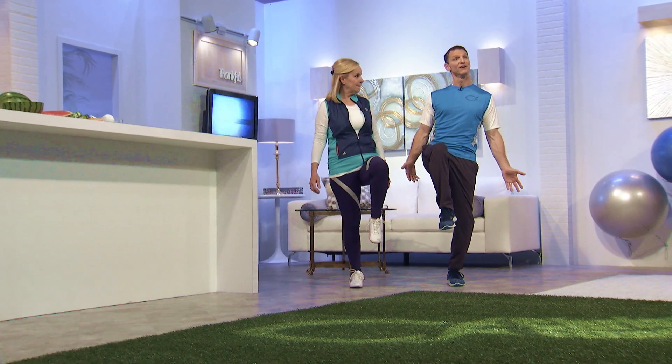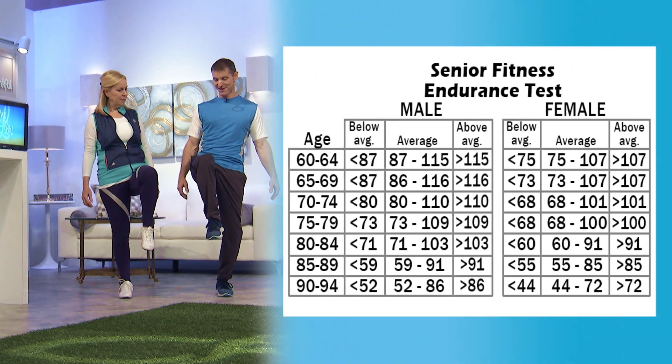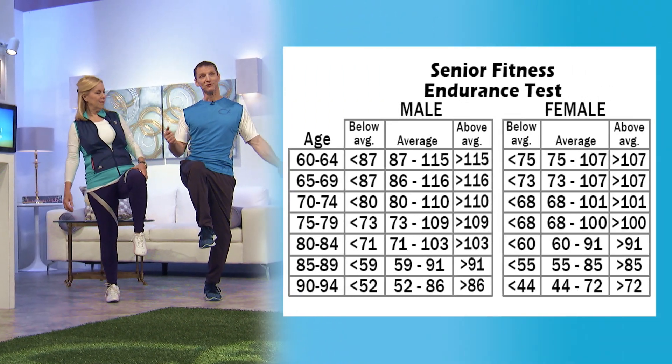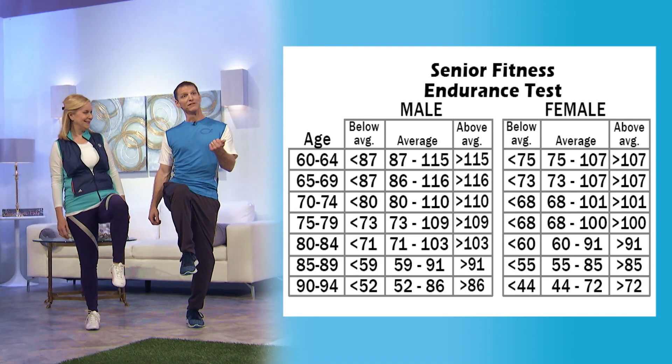Two minutes — that's all we're asking on the test, just to march in place for two minutes. You can get your cell phone out; most cell phones have a little timer on them. Or you can rewind this show and go back to the two-minute clock we put up.